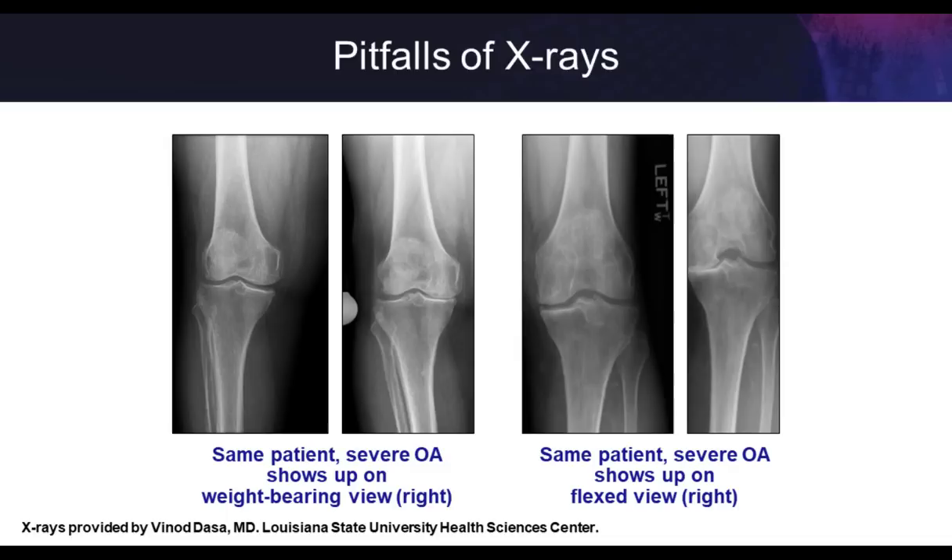The Rosenberg or tunnel view shows the impact of knee flexion. On a standing AP X-ray it looks like a reasonable amount of joint space, but when the patient flexes about 45 degrees, you see complete collapse of that compartment. When we're walking, we spend most of our time in a little bit of flexion, so we expect cartilage to wear out along the posterior aspect of the femur. Unless we get the X-rays to bring that area into profile, we're potentially going to miss severe disease.